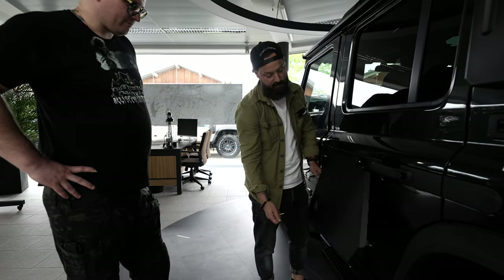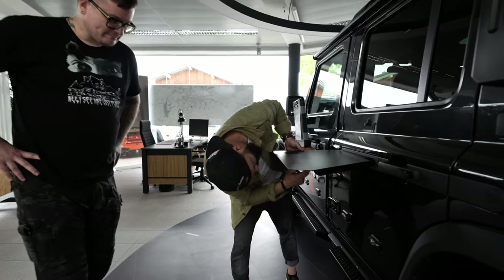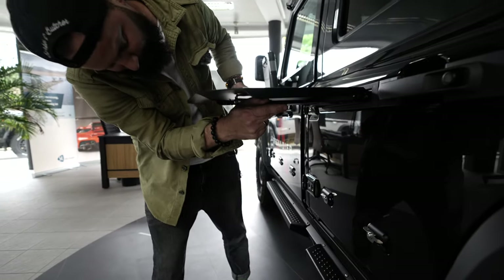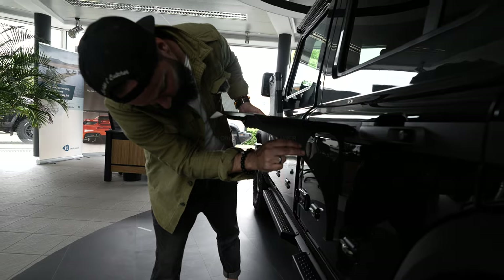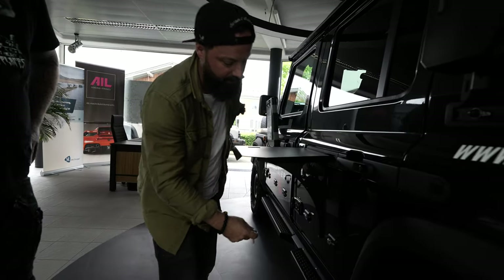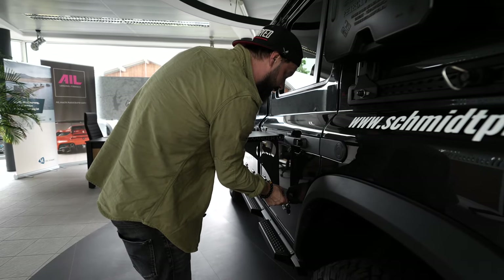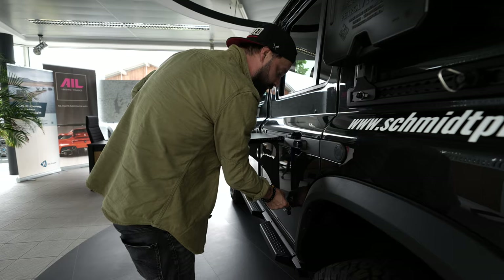Eins meiner Lieblingsaccessoires ist der faltbare Tisch. Da wird das hier so unten eingehängt. An diesem Sicherungsklip ist normalerweise ein kleiner Drahtseil dran – da waren wir jetzt nur ein bisschen zu faul, den zu montieren, aber das ist kein Problem.